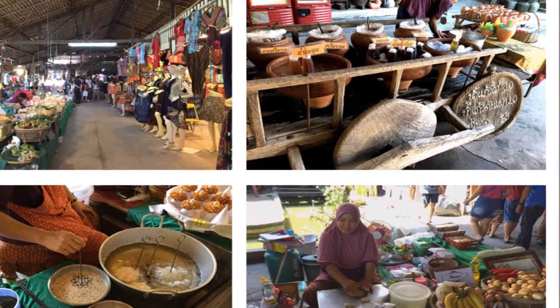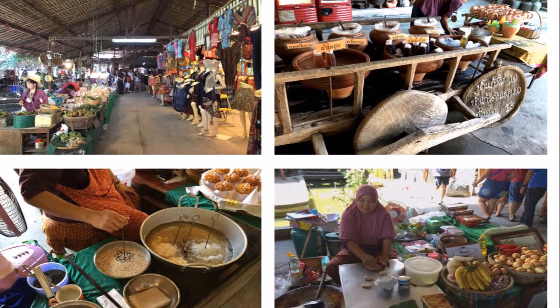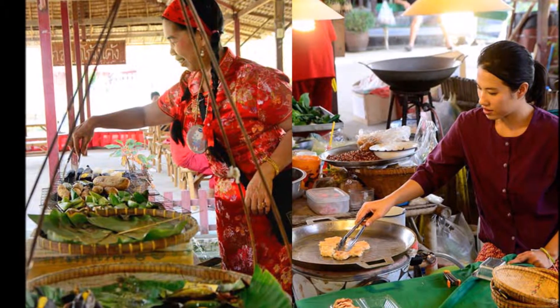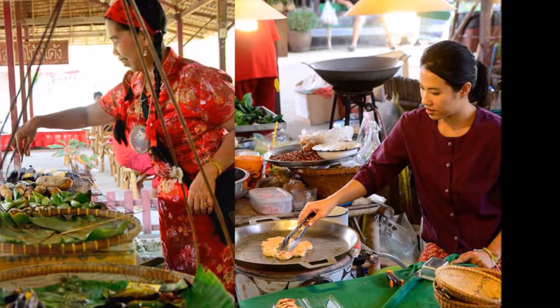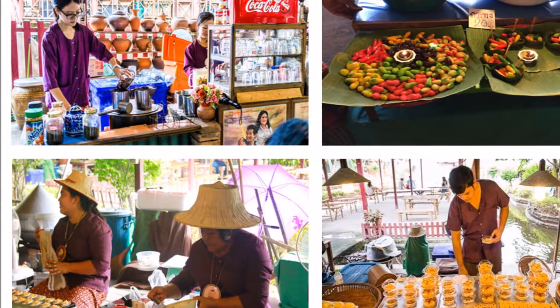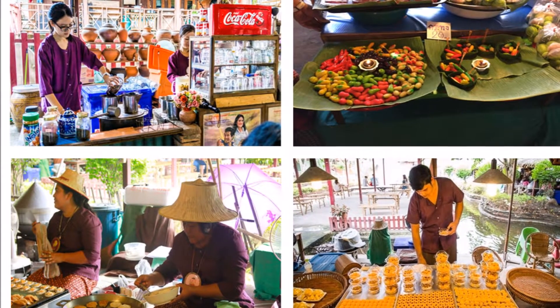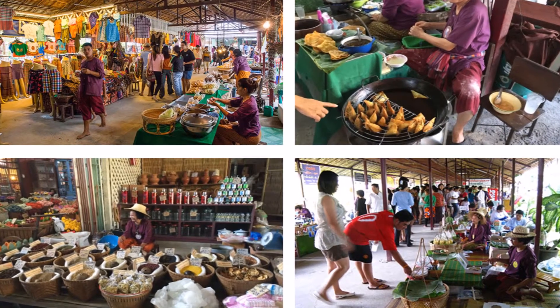For snacks, a delicacy called kanom dog dog is made by dipping a mold into a batter mixture, then placing it in boiling oil. When the batter pattern separates from the mold, it is picked up with a pair of long chopsticks and placed on an inverted cone to cool down.